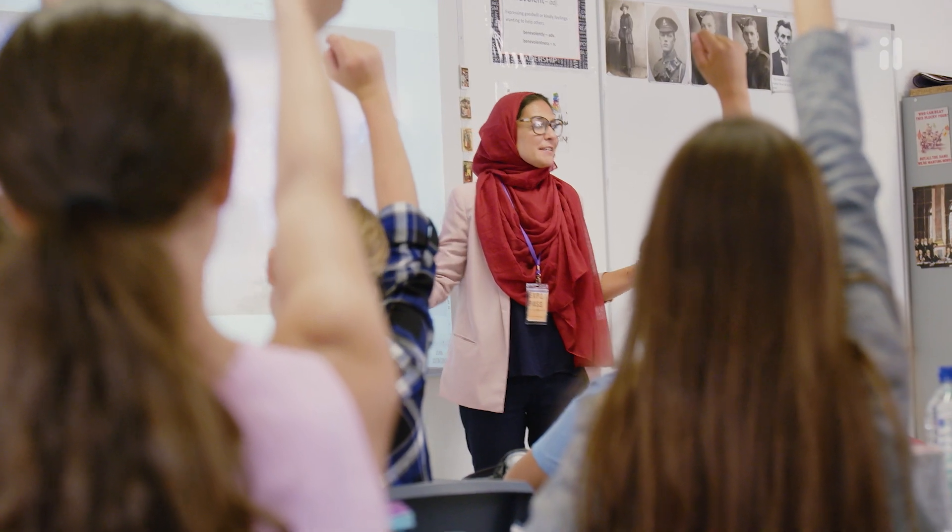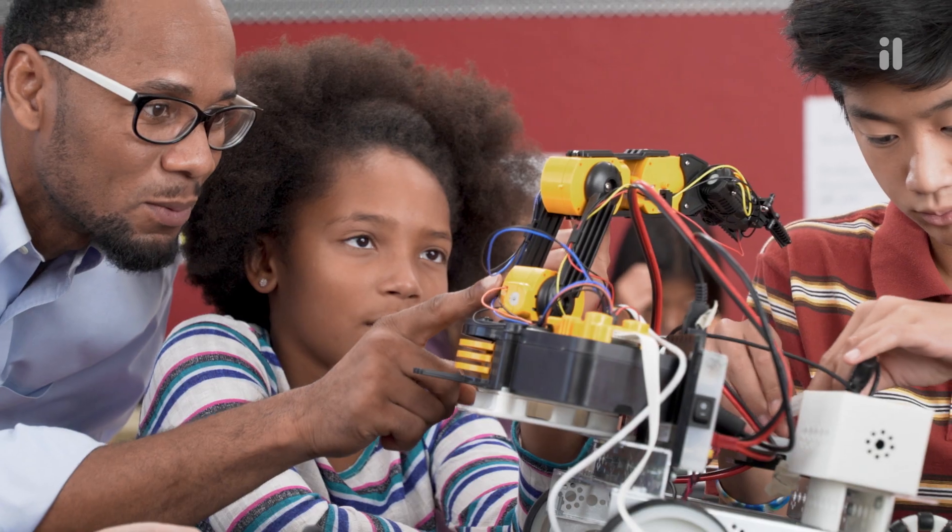Twig Science helps all students succeed, no matter how they like to learn, because every lesson is different.